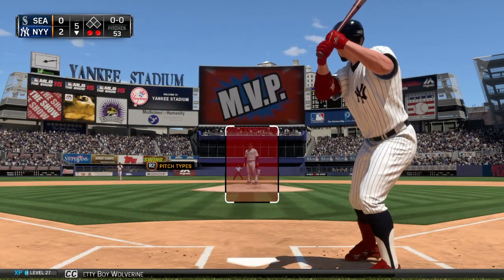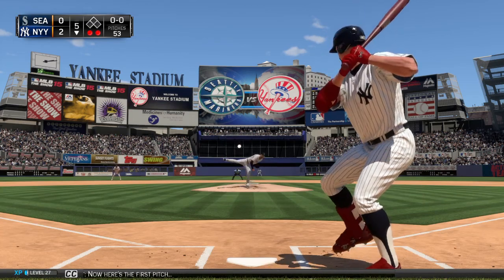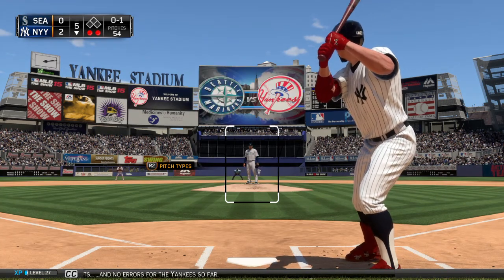Pretty Boy Wolverine will dig in now — one for two to this point. Here's the first pitch, fouled straight back. Two runs, six hits, and no errors for the Yankees so far.